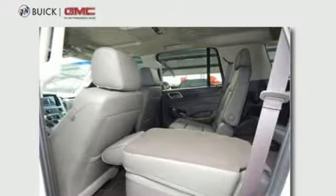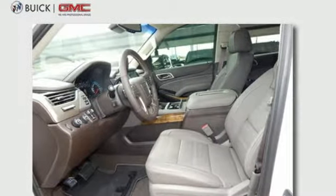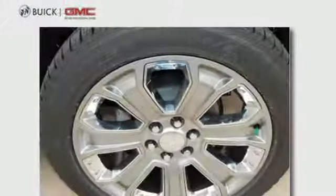It also comes with tri-zone climate control, hands-free power liftgate, lane keep assist, and remote vehicle start.